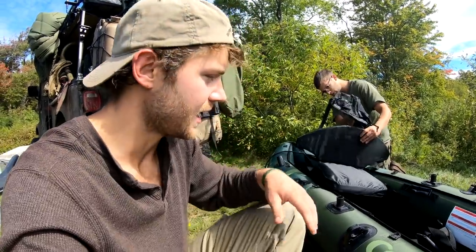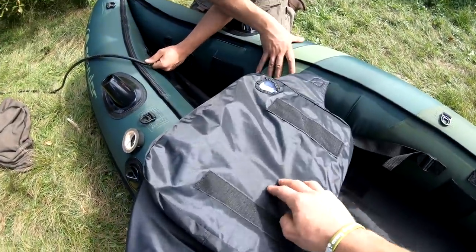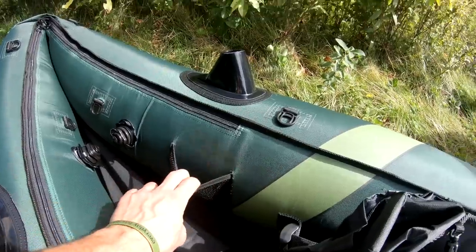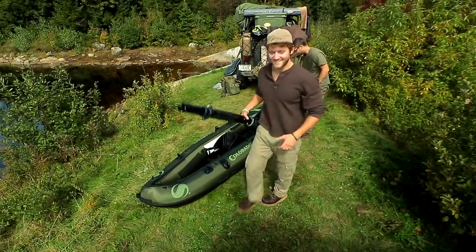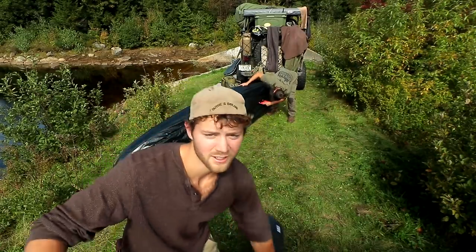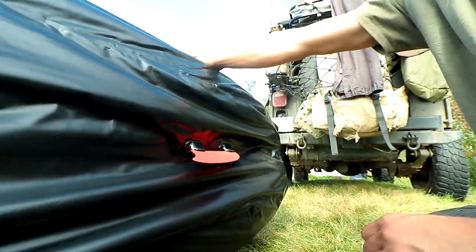You can fit two people — there's two chambers, a left and a right, so if you pop one you're still good. Ben's finishing up one side and then we're filling up the seats, which blow up too — nice cushion for your tush. They advertise this as a fishing kayak, so there are some fishing pole holders, which is a cool little bonus, plus convenient mesh pockets on the sides. The paddles are 96 inches and break in half for easy storage. The last thing Ben's putting on is the fin, a little plastic fin that slides in and helps stabilize the yak.